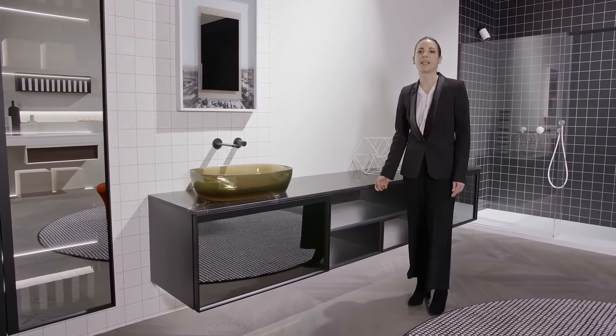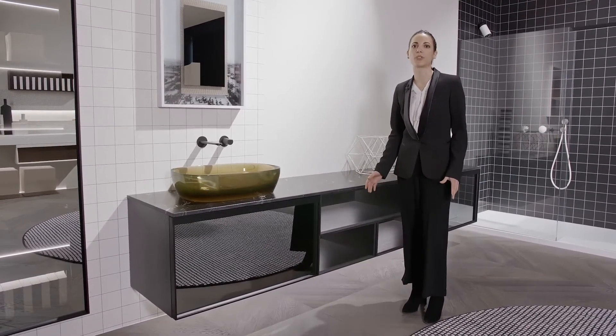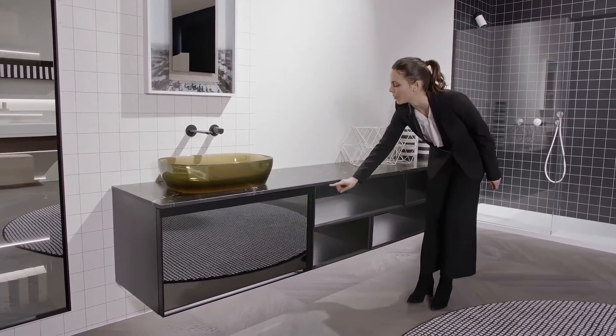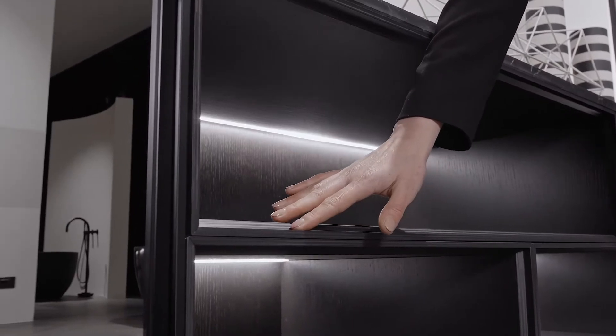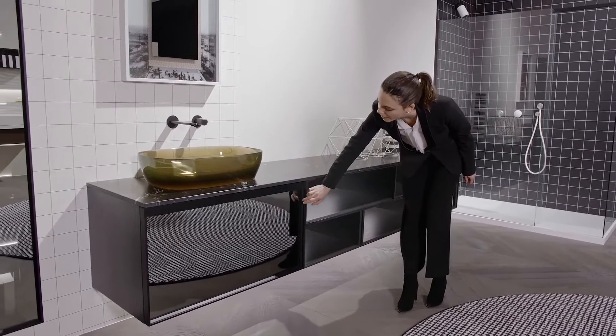The attention to design and the focus on details always have a very important role for Antonio Lupi. This is shown by the milling on the wooden profile of the open compartments, which reflects exactly the milling on the aluminum profile of the drawer.